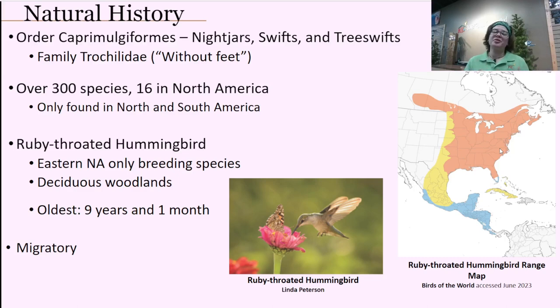The oldest hummingbird that has been banded was nine years and one month old. Banding is when they capture the bird, put a little band on its leg, and let it go. On its way back through migration, sometimes these birds are recaptured and they can observe the band number. These birds are migratory, so we only get to experience them in the summertime. The orange area on the map is where they're found during nesting season, yellow is migration overlap, and blue is their primary winter residency in Central America.